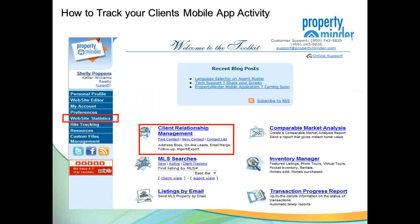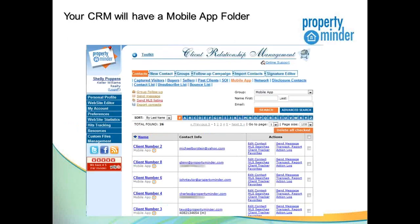You can access the data through the Client Relationship Management section in your toolkit, through website statistics, and also in the MLS Searches tab under Client Tracking. Under the CRM, all clients are displayed with their contact information in the quick view. You can click on Client Tracker to see exactly what your clients have been doing on your website, what properties they've been looking at, how often they looked at any property, and whether they're browsing on a traditional laptop or on your mobile application.